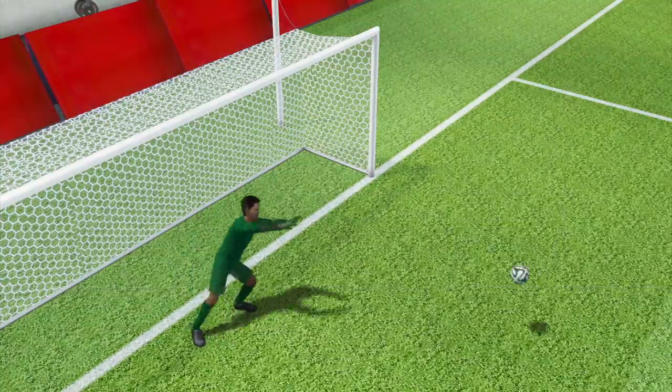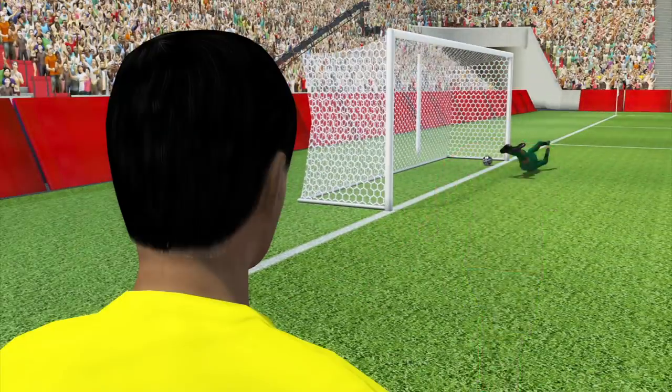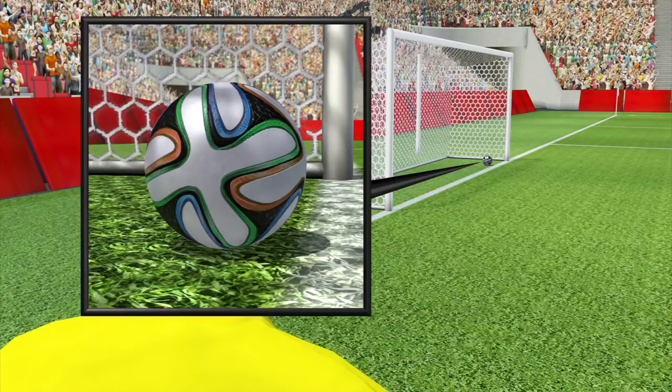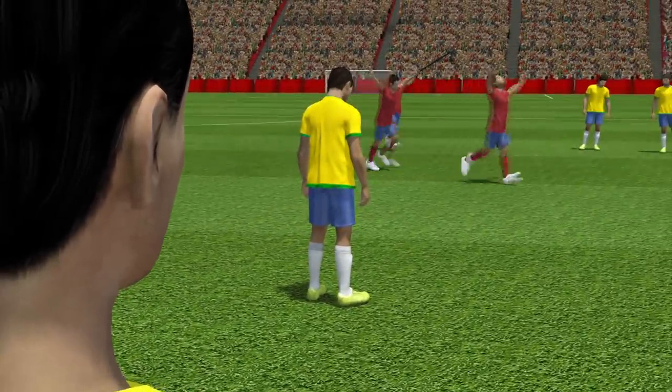The system tracks the ball's position to within millimetres and can filter out players and other obstacles to create a virtual picture and determine whether a ball has crossed the line or not. A signal is then sent to the officials' watches, indicating a goal.